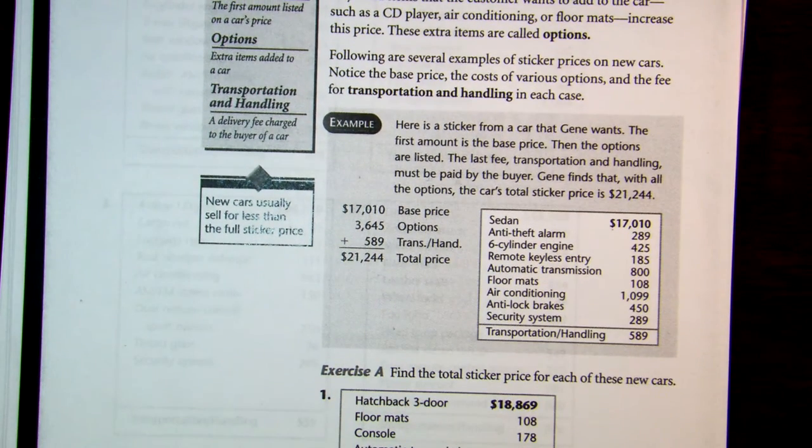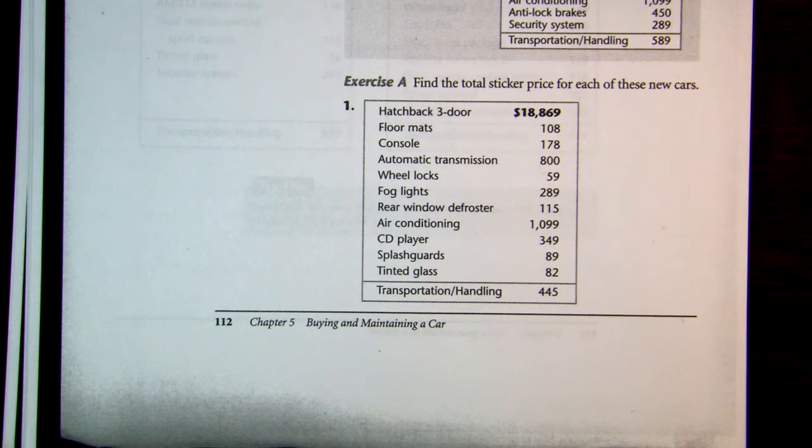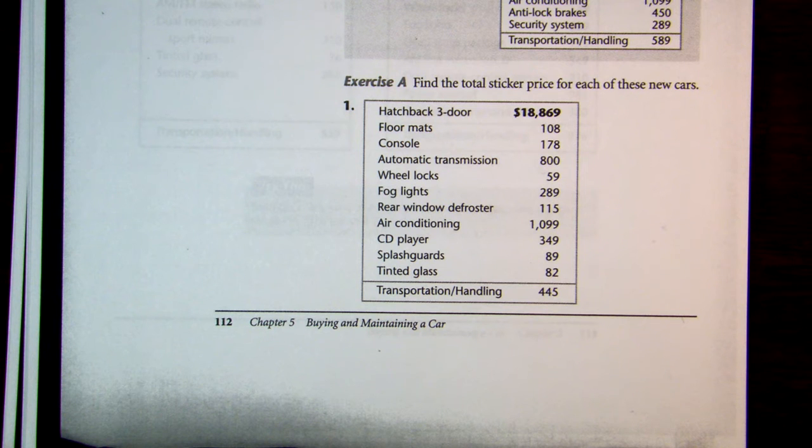So this is essentially an adding exercise. For number one, you're getting a hatchback. Here is the base price — we're just going to add going down: $18,869 plus $108 plus $178 plus $800 plus $59 plus $289 plus $115 plus $1,099 plus $349 plus $89.